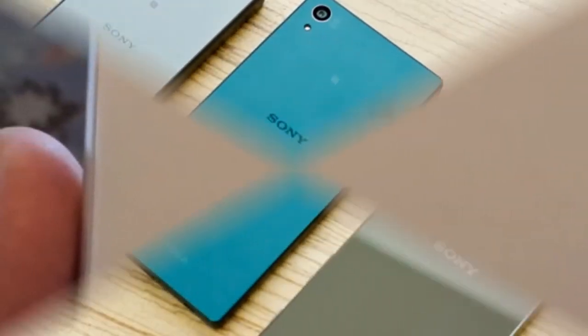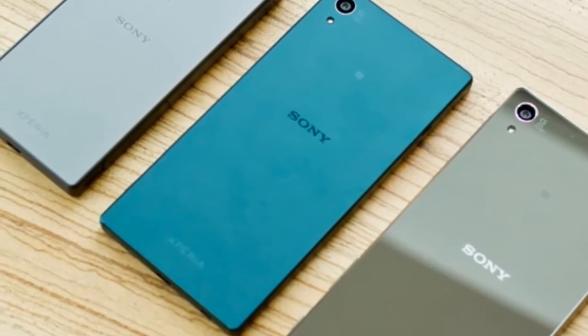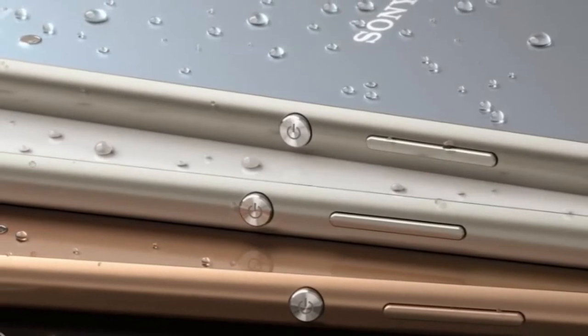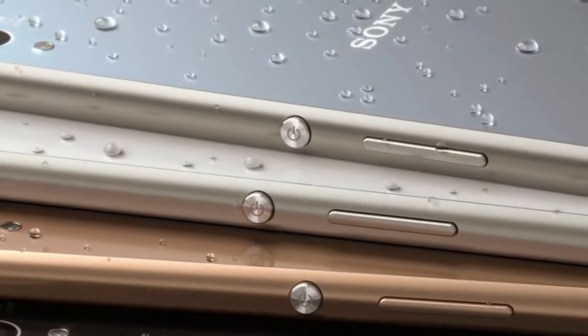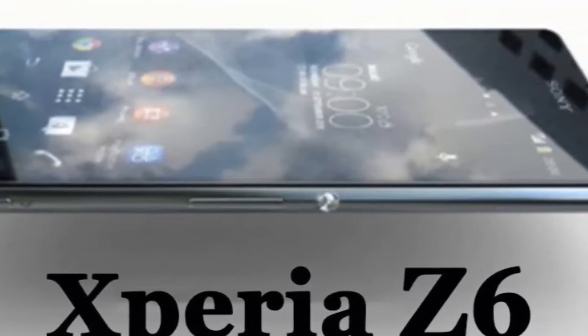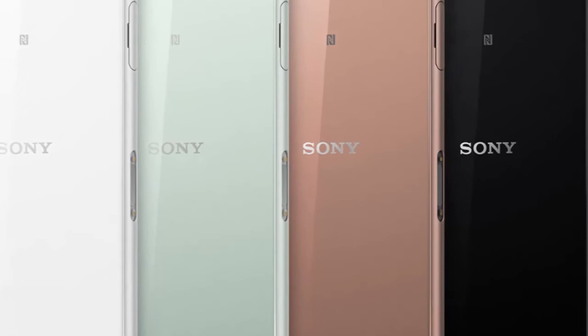Apart from the build, the G5 is also rumored to include a secondary display as a ticker display, first seen on the V10. VentureBeat, citing a person briefed on LG's plans, reports that the alleged G5 will pack a 5.3-inch QHD display, which is smaller than the one seen on the LG G4.